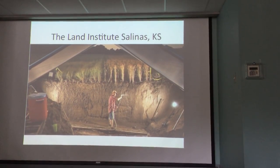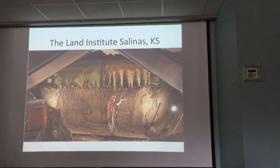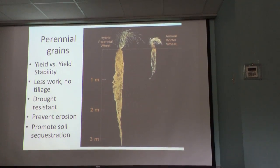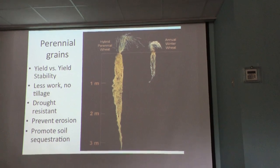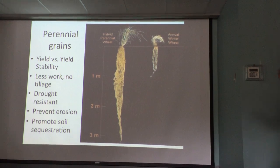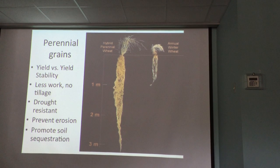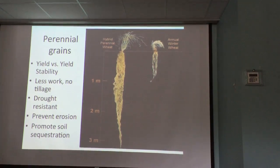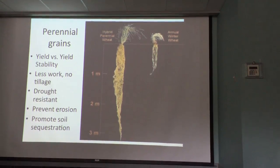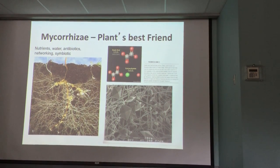The Land Institute in Salinas has been breeding perennial wheat varieties with amazing ten-foot root structures. Instead of breeding annual wheat varieties that farmers have to repurchase every year, if we'd focused traditional plant breeding on perennial grains, we could have avoided the Dust Bowl and achieved better yields. Perennial grains also reduce tractor emissions since you don't need repeated field treatments.